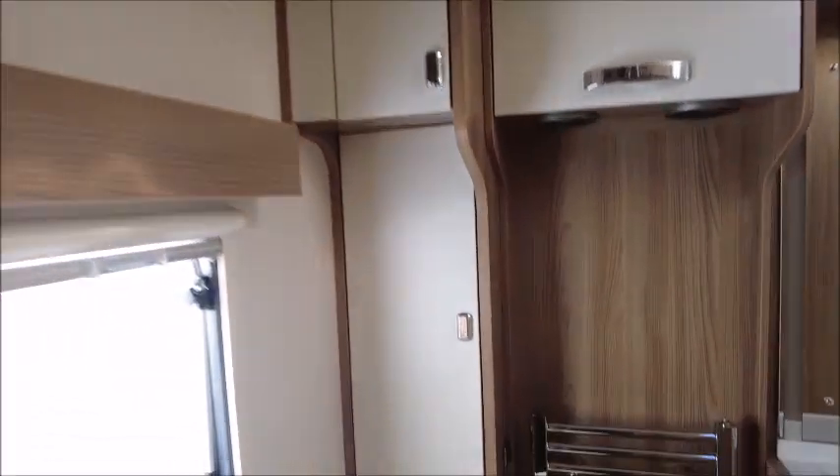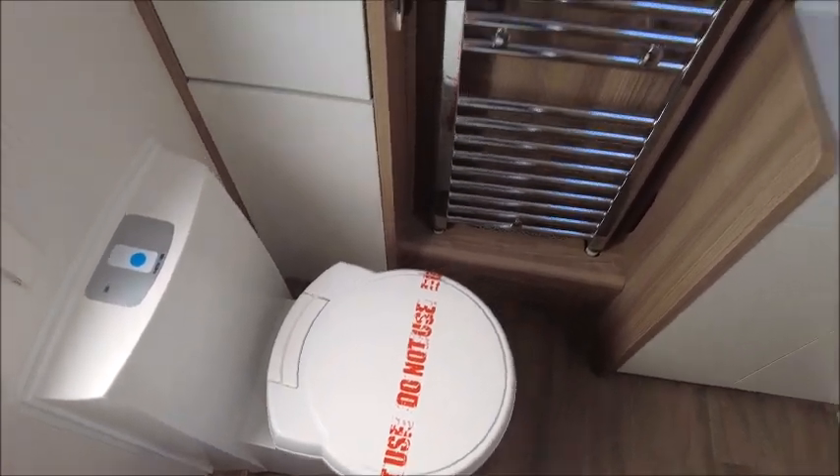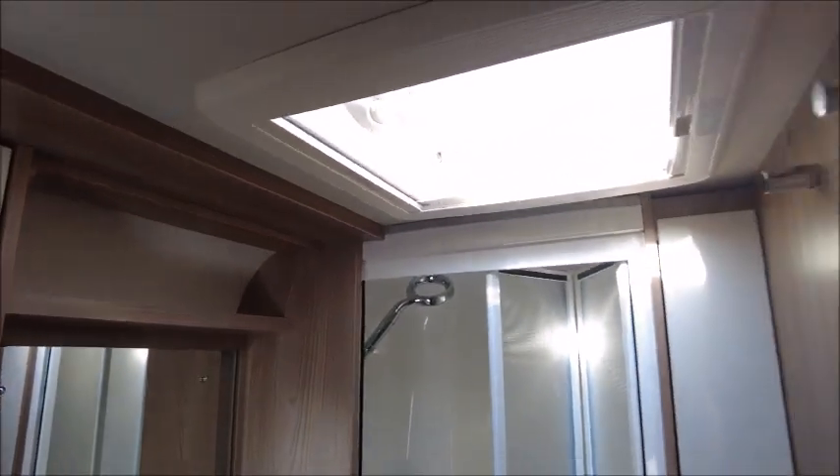Through the door at the end we have the washroom, where there is a cassette toilet, a heated towel rail, wash basin, and a separate cubicle shower.